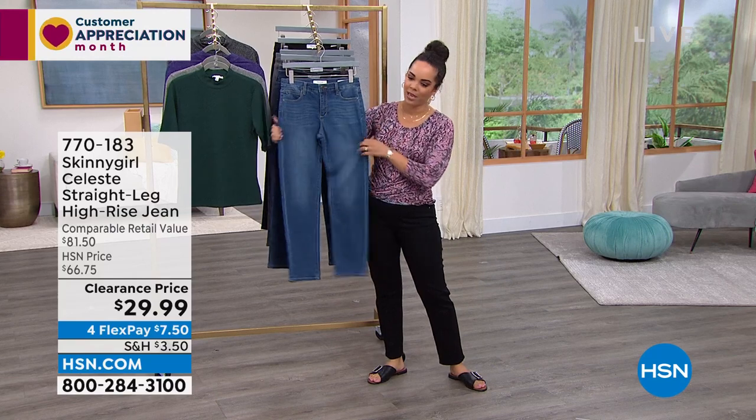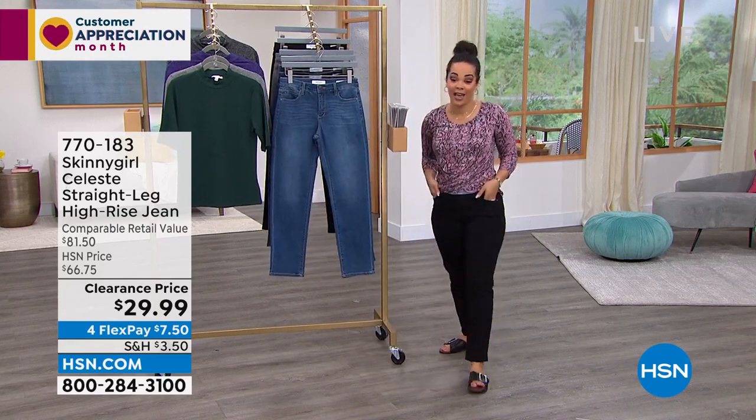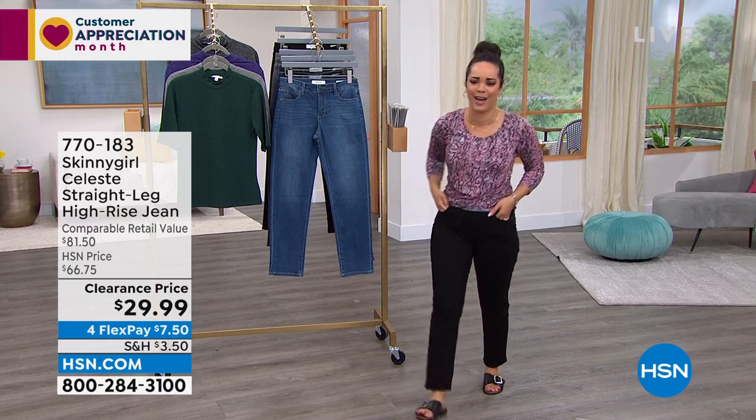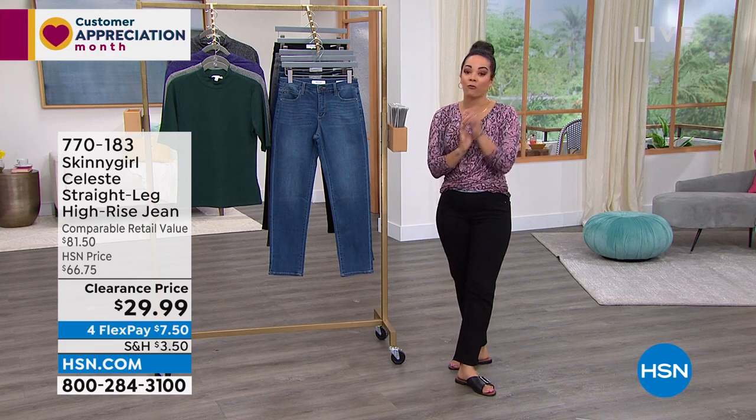It's hard for me to put on a jean at a clearance price and say wow — how is this on clearance for $29? Really great quality.